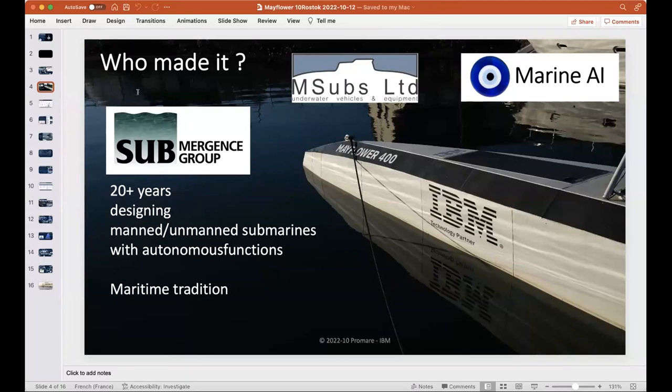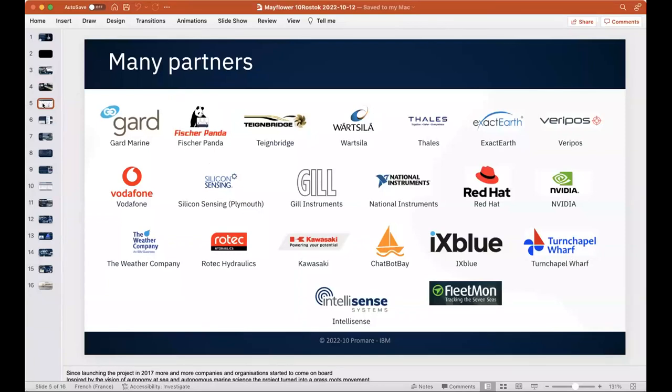They have a UK subsidiary called MSubs, which holds the license to flag submarines — a tough certification, especially for human-carrying vessels. They created a company called Marine AI to host all the AI solutions on top of the robotics. They tested our technologies and, to our positive surprise, chose our technology over other well-known providers.